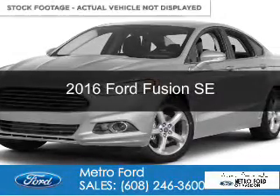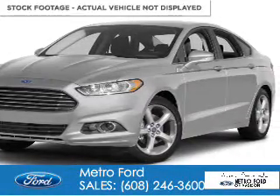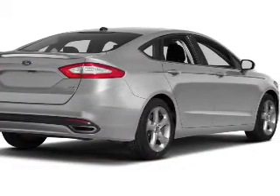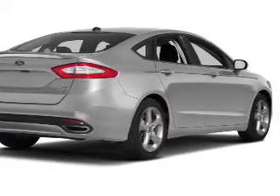This is a used 2016 Ford Fusion. It's powered by front-wheel drive, a 1.5-liter four-cylinder engine, and a six-speed automatic transmission.